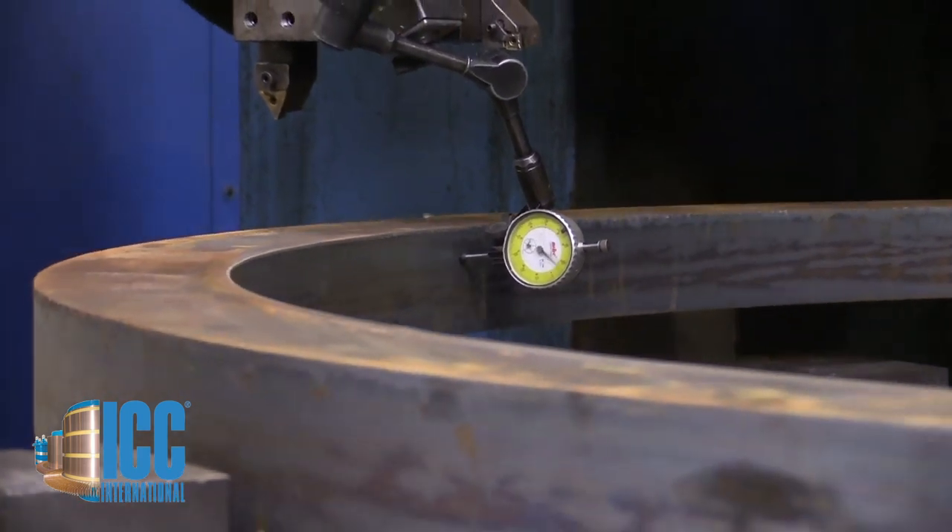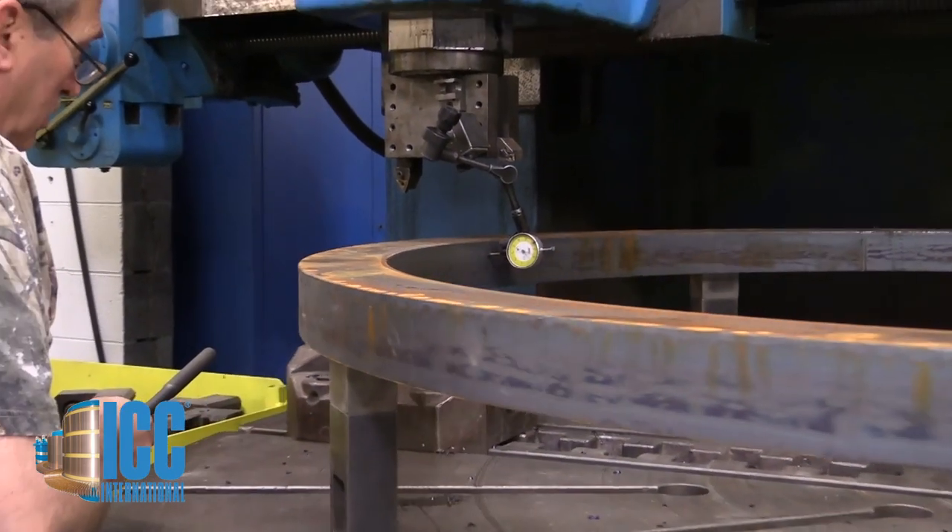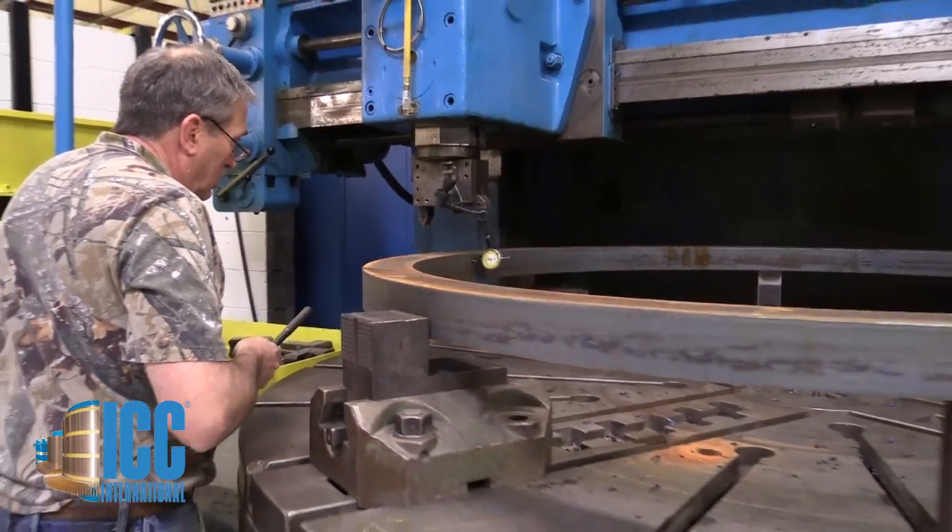The commutator is key to excellent performance in a DC motor. Since it's expensive compared to any other single component, its contribution to motor performance is magnified by its cost. Its failure is detrimental not only to the motor in question, but to the future of DC motor use.